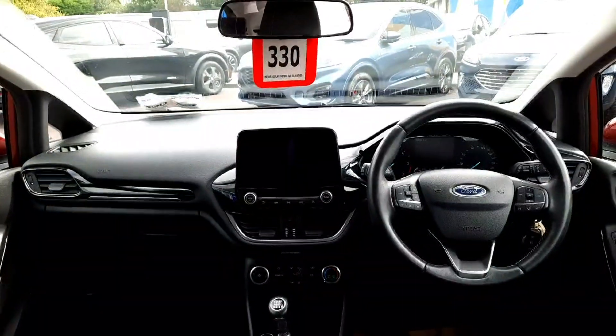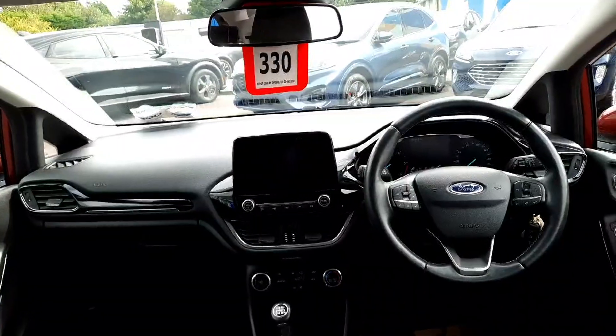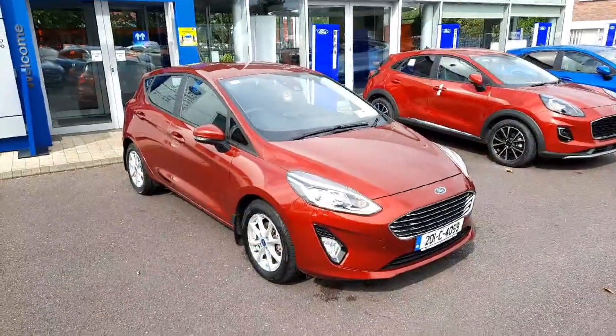As for features, we have a multi-functional steering wheel, heated seats, heated steering wheel, full media connectivity on touchscreen display, lane departure system, front electric windows, and many more.